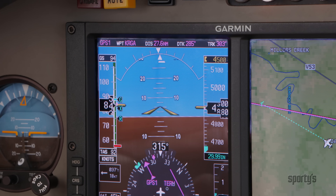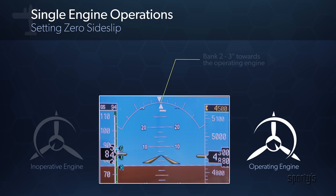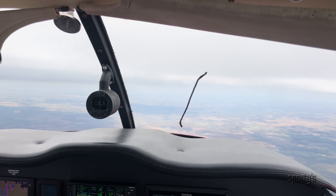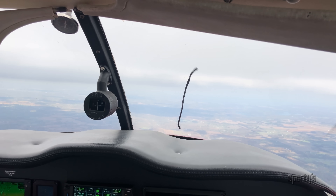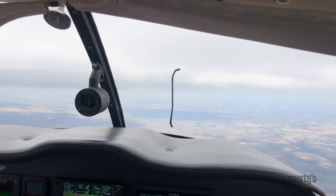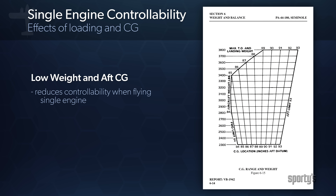The amount of bank required varies from one airplane to the next. Most light twins will require a bank of two to three degrees, and the right amount of rudder pressure will put the inclinometer slightly out of its center position. If you'd like to determine more precise zero side slip settings for your twin, fly with your instructor with a yaw string attached.